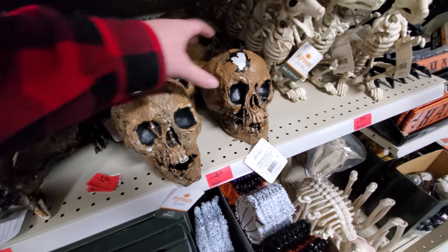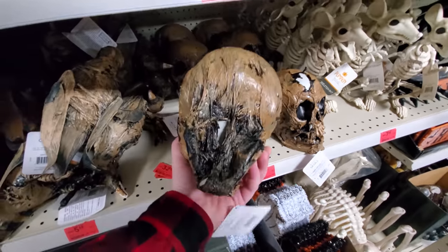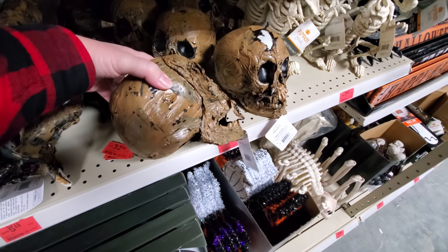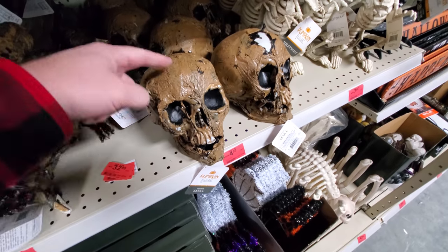Here we got our spooky skulls — like a rotting skull. I'd like to try to make one of these sometime. It looks just like a plastic bag over a skull, maybe heat shrunk a little bit and melted, and then painted with brown paint.